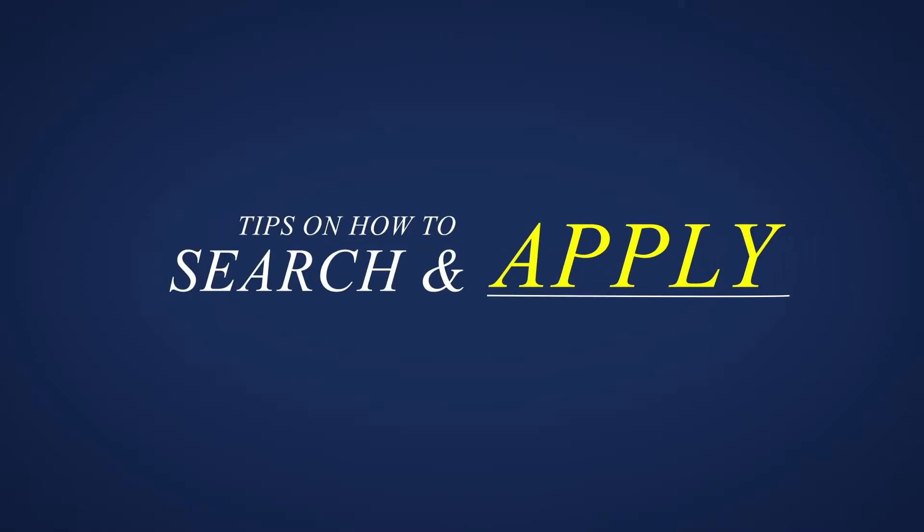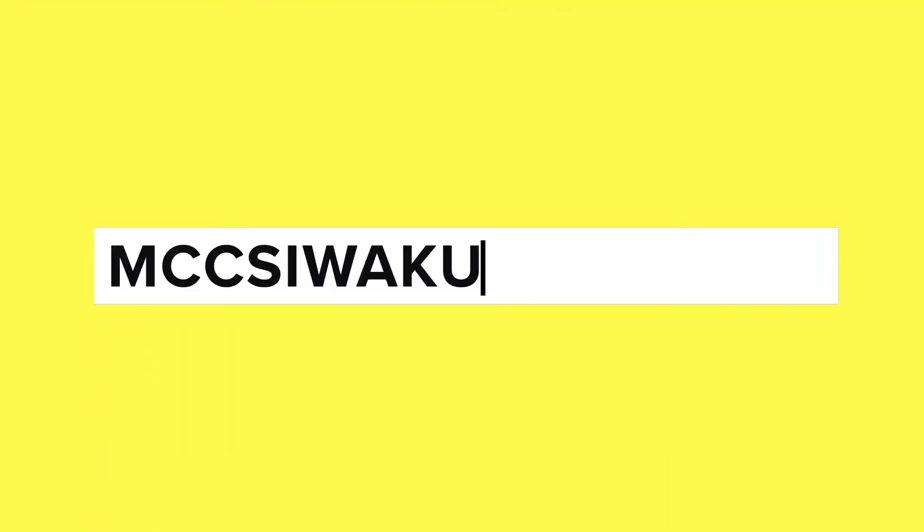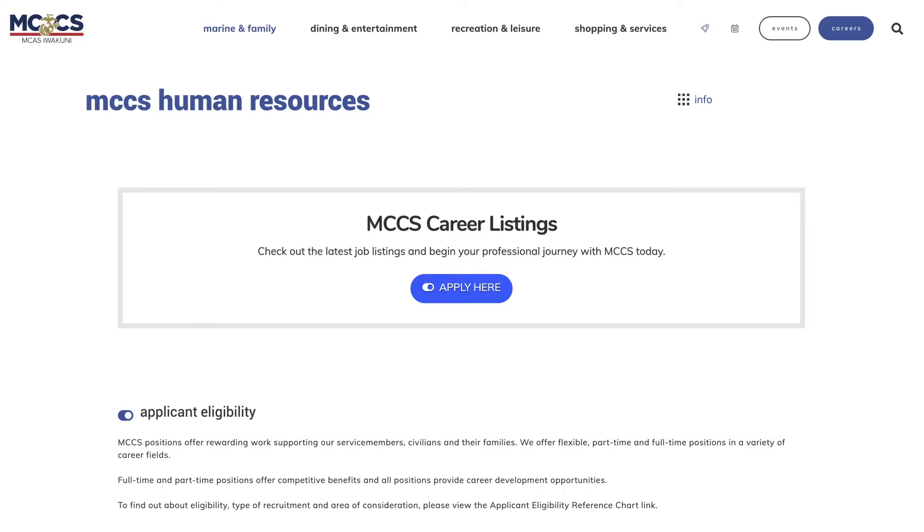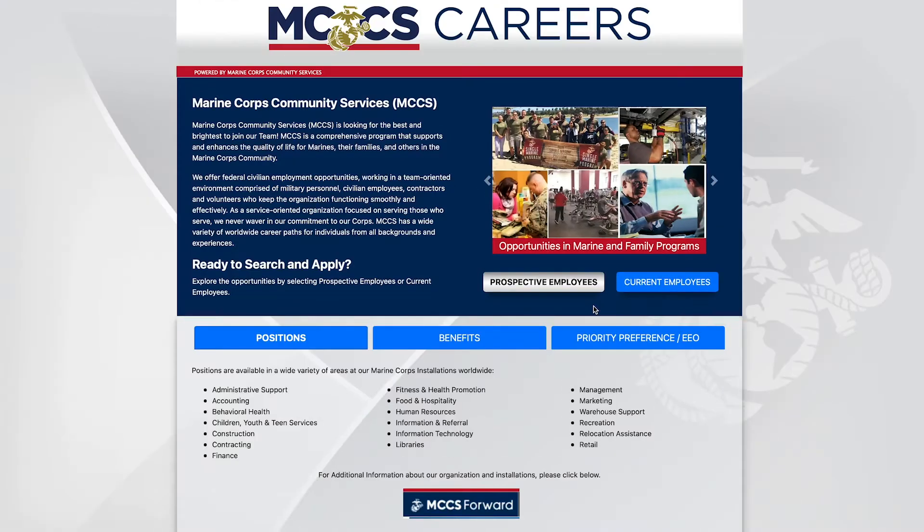Here are some helpful tips on how to search and apply for a job with MCCS Iwakuni. First, go to mccsiwakuni.com/HR. At the middle of the page, click on the Apply Here button.